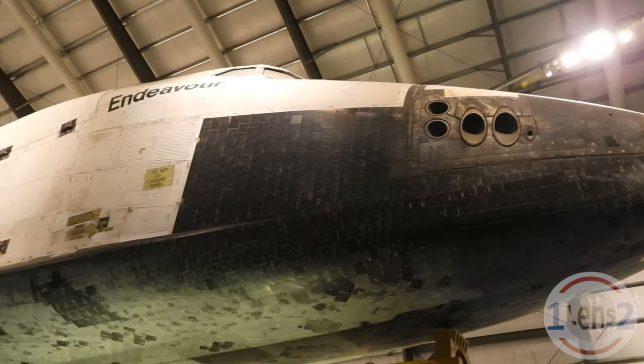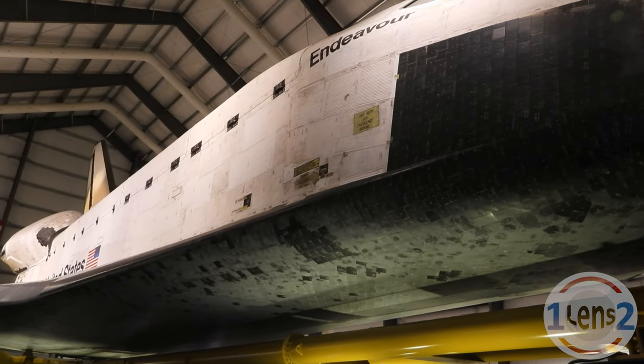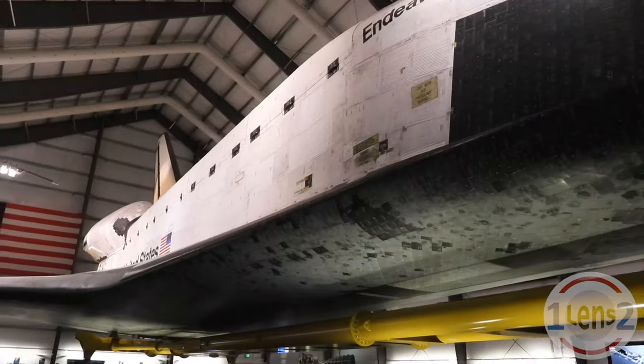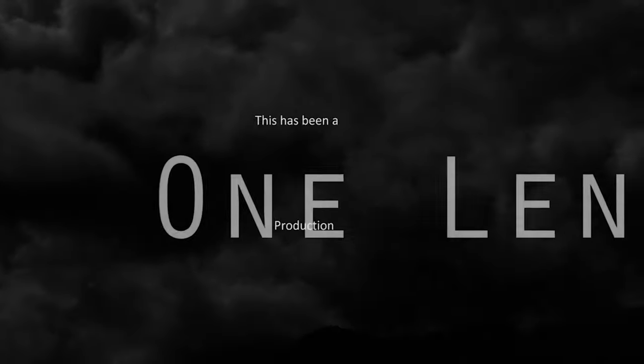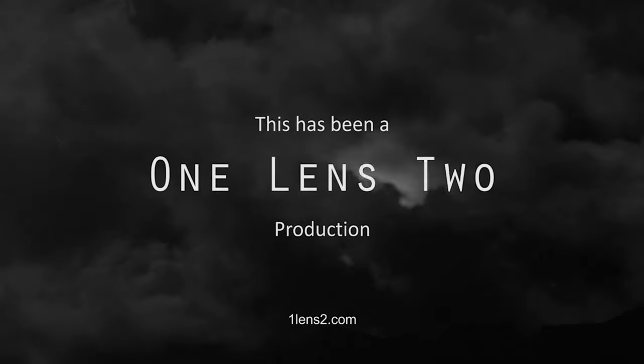Well, there you have it. A real space shuttle that traveled almost 123 million miles in space on display so close you could almost touch it. Amazing.